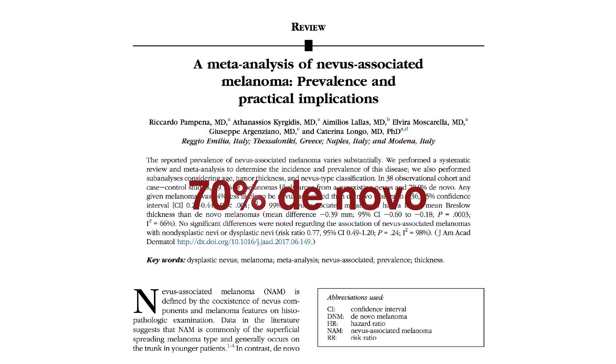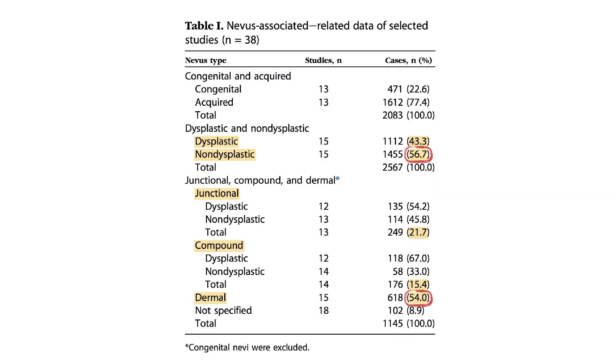We know that — and this is a proven fact — 70% of melanomas we see in our practice are developing de novo on normal skin from normal melanocytes. But it means that 30% of melanomas we see in our practice are developing on a pre-existing nevus.